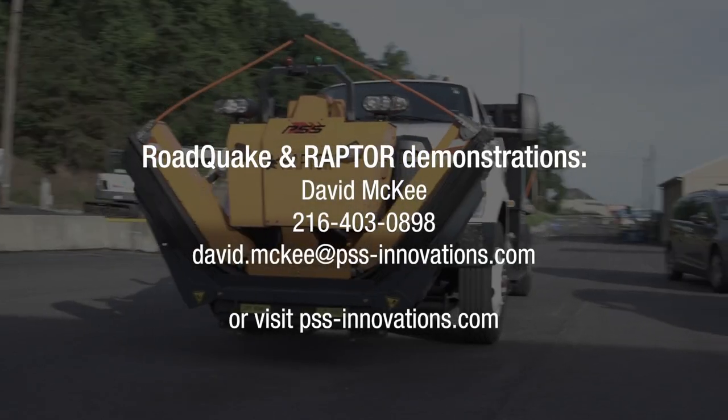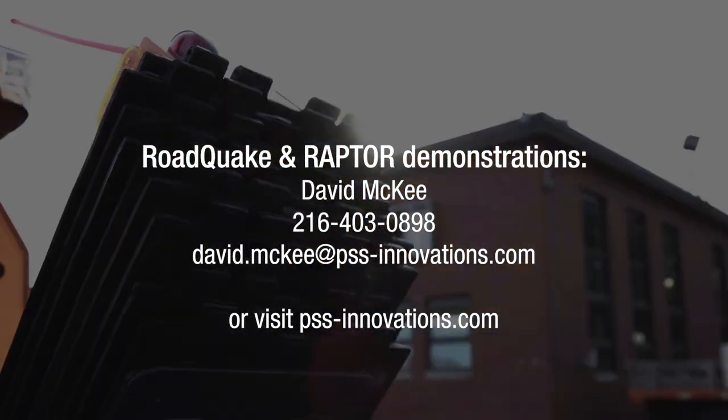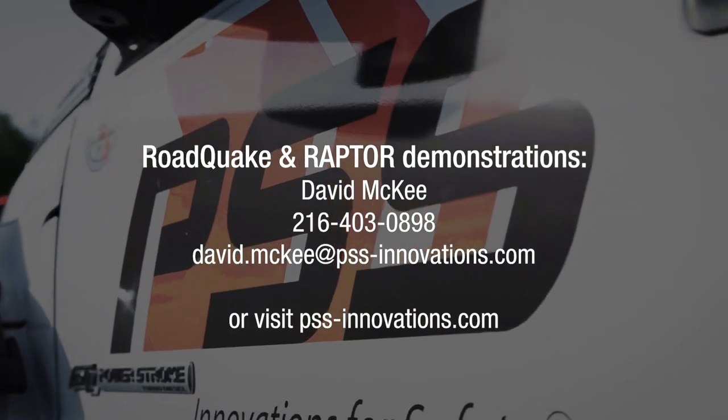For your own Road Quake and Raptor demonstration, contact David McKee, Vice President of Sales and Marketing, or visit us online at pss-innovations.com.